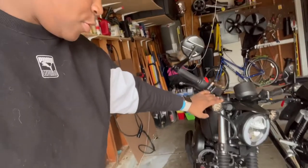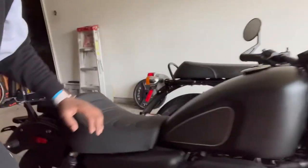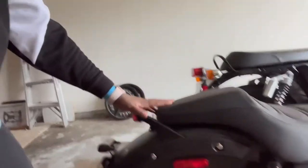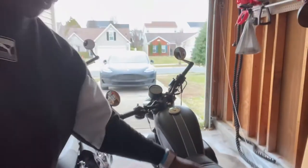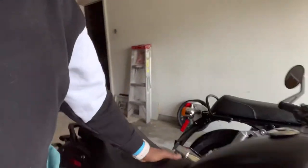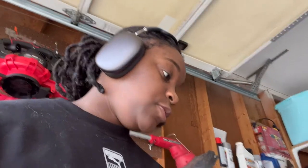Today I am selling the Venom Ghost. Selling this sweet, sweet, sweet, sweet baby. I got this bike in October of 2021, and it's the first bike I've ever had. And it was perfect for me because it's small.